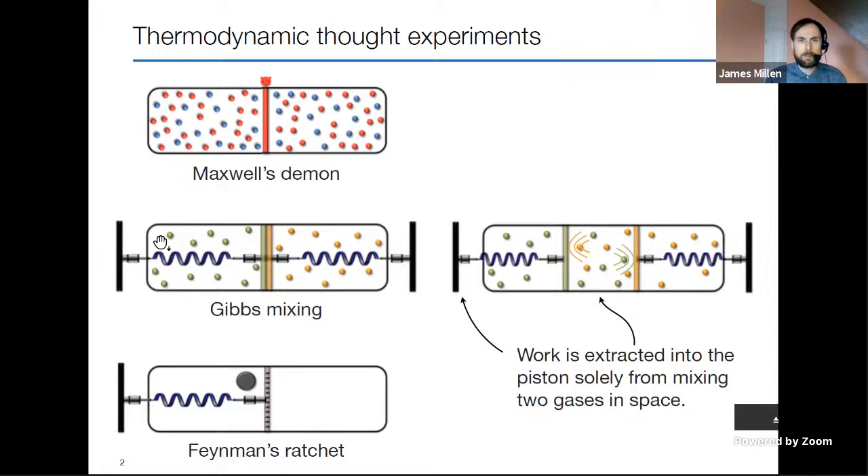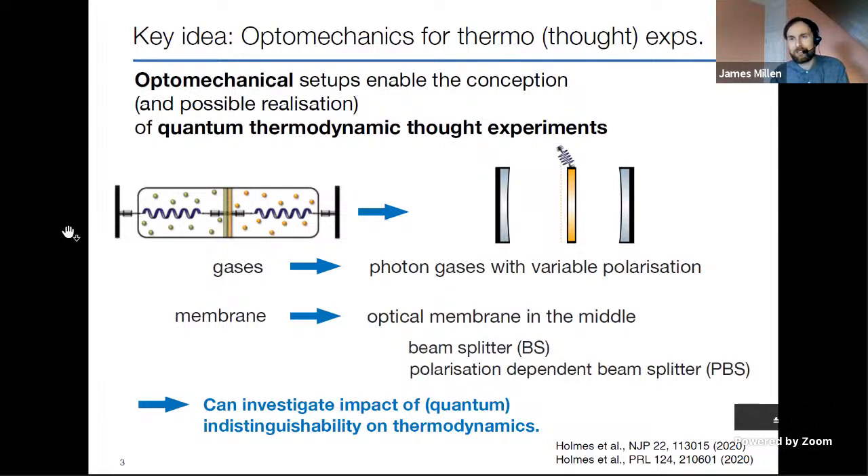Nikolai, would you say anything about why optomechanical systems are good for studying nanoscale thermodynamics? Even if we look at the most simple type of optomechanical system—a cavity optomechanical system, where we have some kind of mechanical object, typically a harmonic oscillator, and a light field coupled to it, maybe with a cavity—we have two very controlled systems: the light field and the mechanics. At the same time, the mechanics are still coupled to a thermal environment.